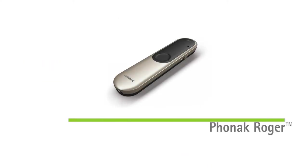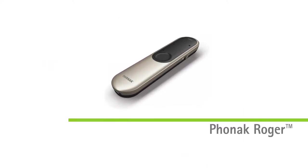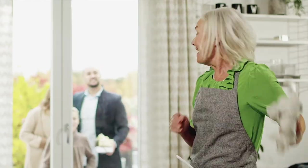And let's not forget about the Phonak Roger portfolio that improves understanding in noise and over distance. The latest addition is Roger On, a microphone dedicated for all conversations that truly matter at work, in lectures, and during social activities.